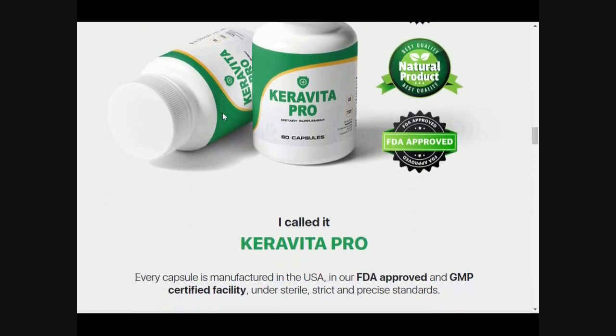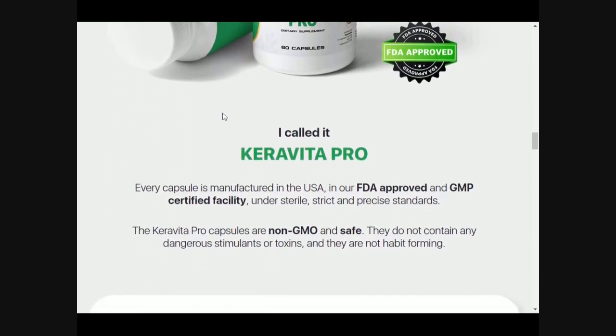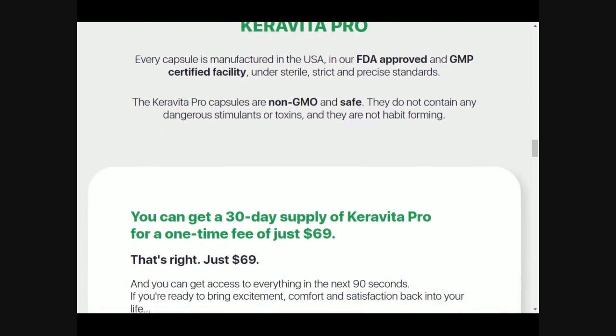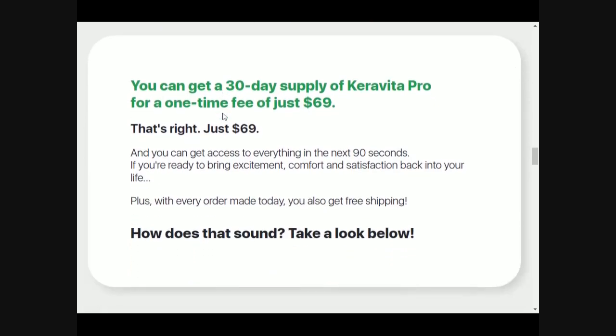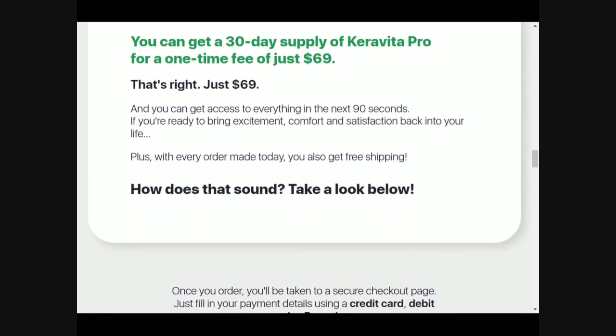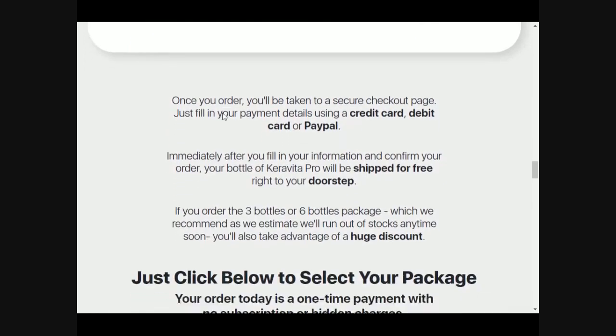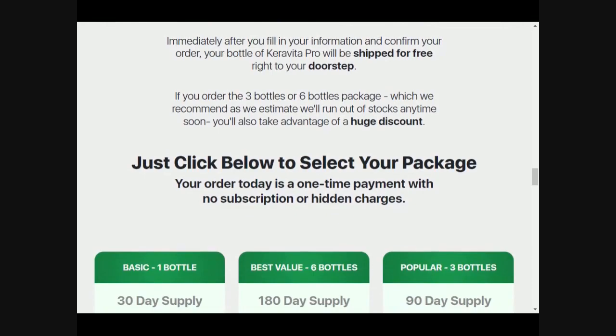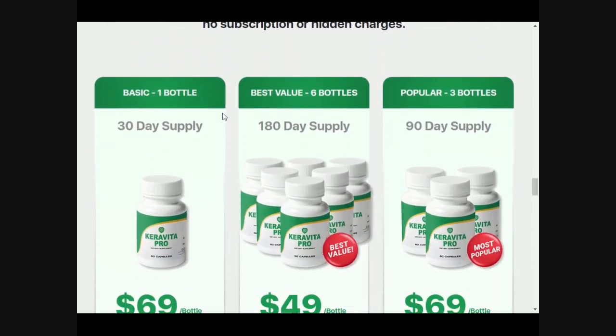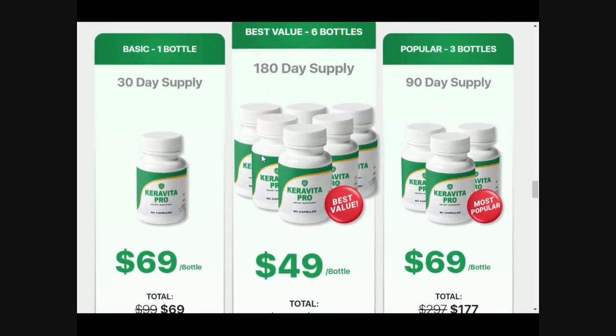The manufacturer of the dietary supplement Karavita Pro provides separate strategies to naturally reverse nail fungus alongside regular use of the supplement. Here are a few steps: keep your feet clean and dry, trim your nails, avoid home remedies, use light and breathable socks, and do not walk barefoot. These are very simple tips you can use to amplify your results with Karavita Pro.